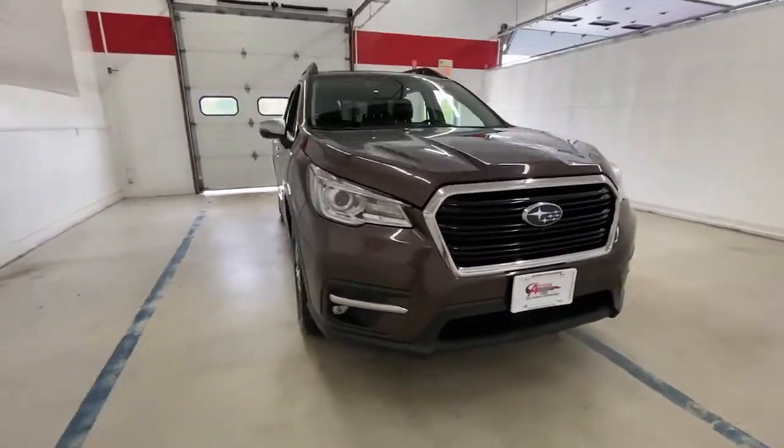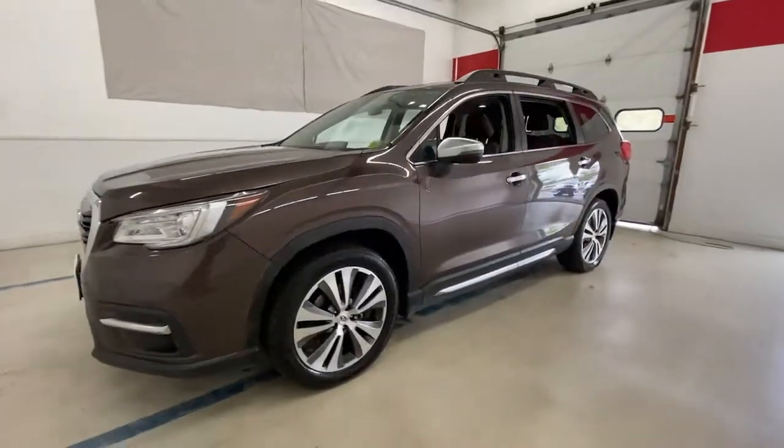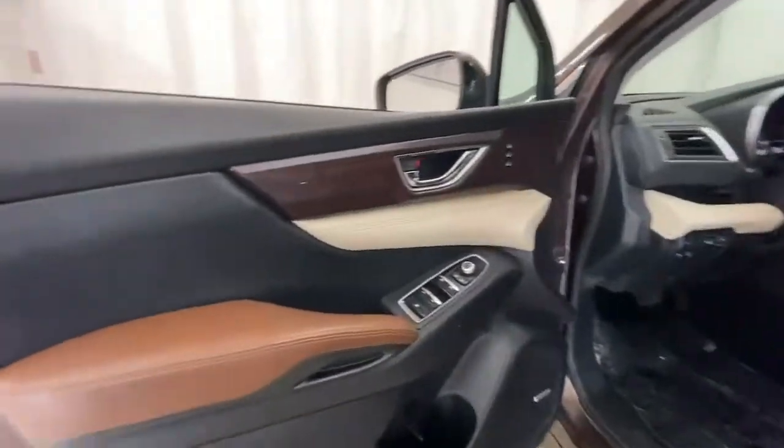Can you see yourself in the 2019 Subaru Ascent? With less than 90,000 miles on the odometer, this vehicle stands out from the rest. Here's a stylish and versatile Ascent that's ready for your family adventures.